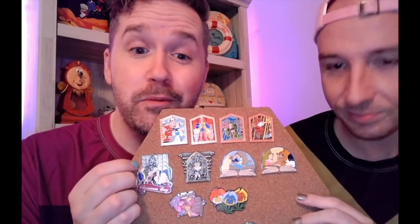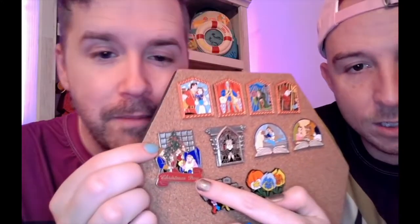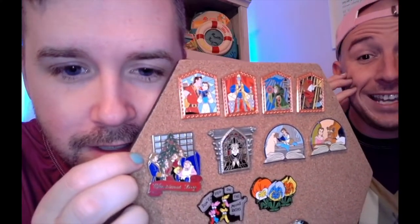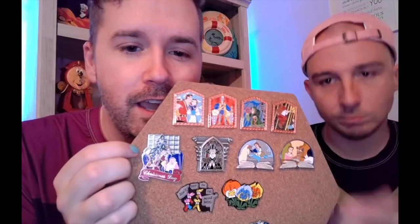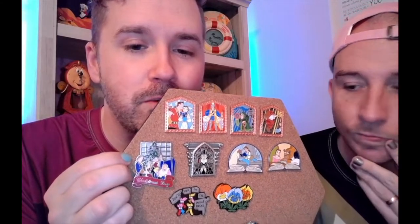There's another Beauty and the Beast one at the end — this is the Christmas Day pin, a limited release. The best part is it's all of them as humans: Cogsworth, Lumiere, Mrs. Potts, and Chip.